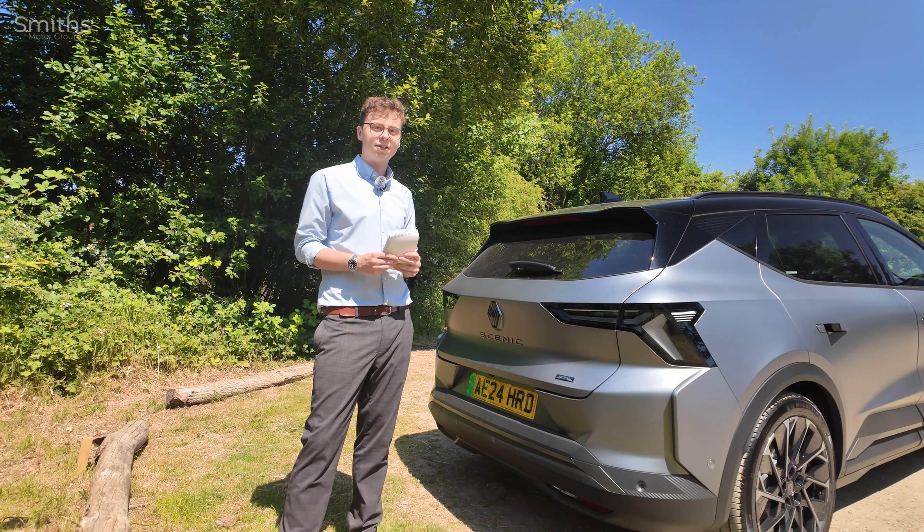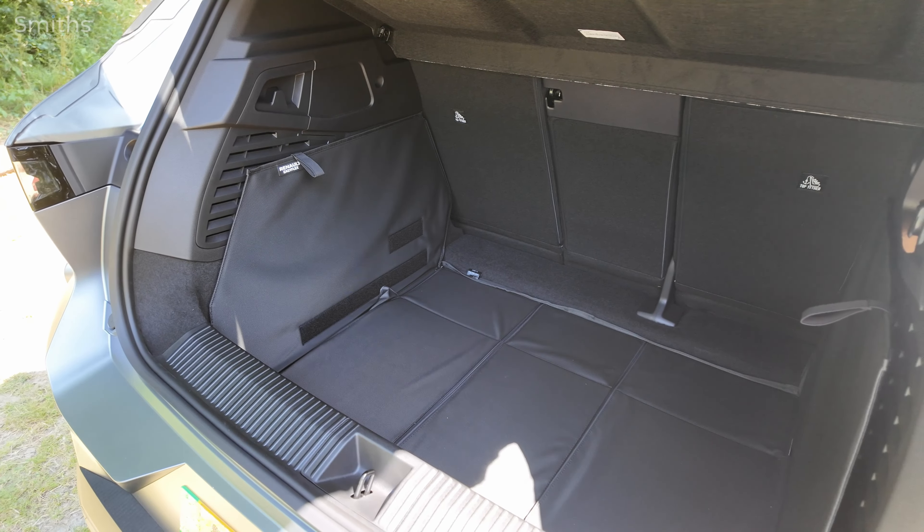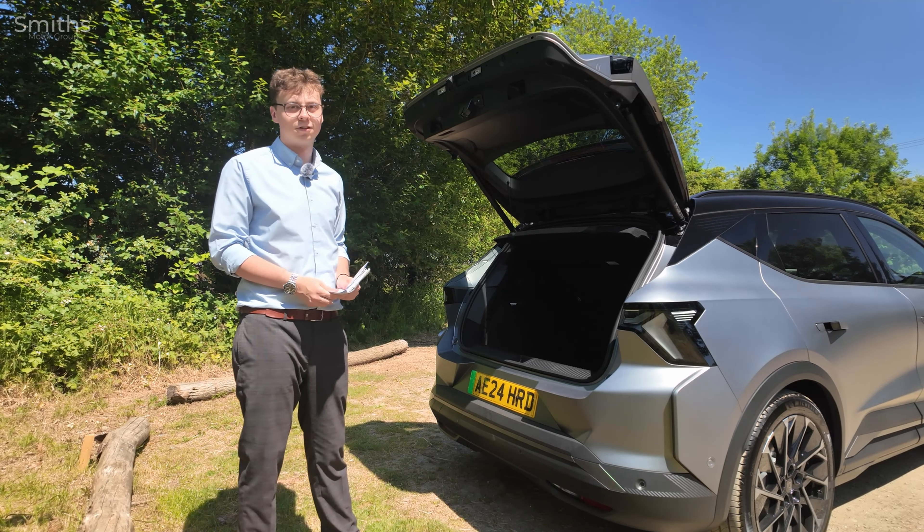The boot space on the new Scenic is family-sized. There's a 545 litre boot capacity with the seats up, and with the seats down it increases to 1,670 litres.